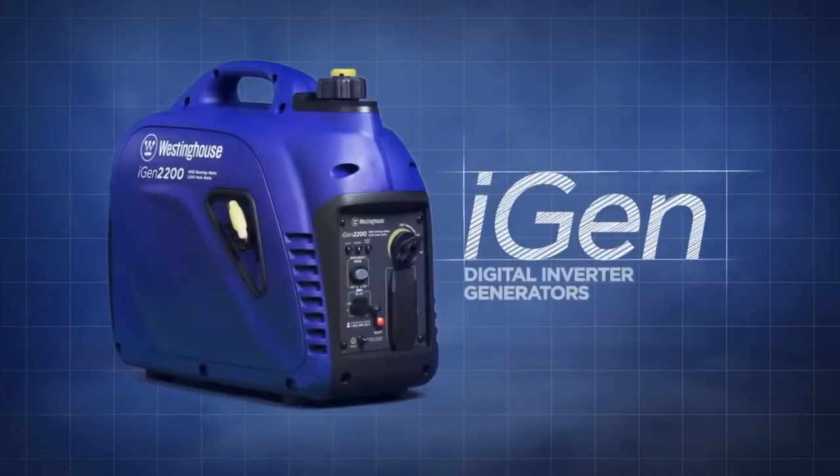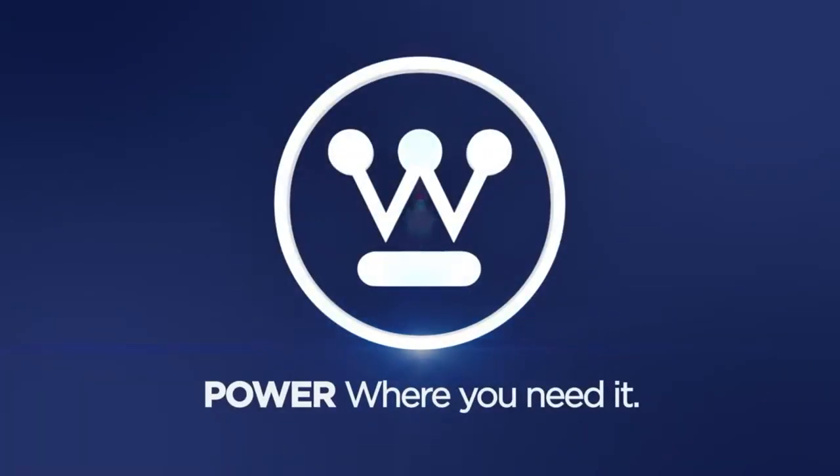The iGen series of digital inverter generators from Westinghouse. Power when you need it, power where you need it.